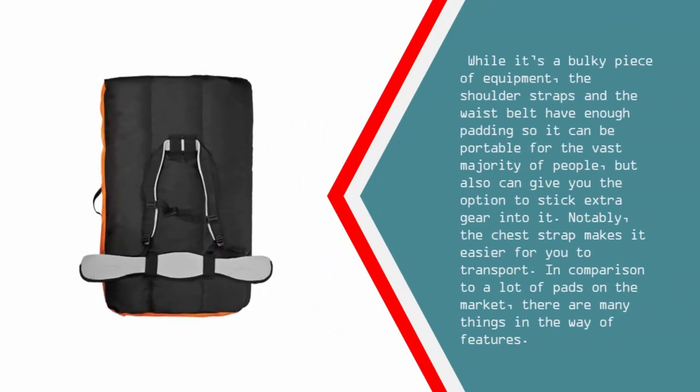While it's a bulky piece of equipment, the shoulder straps and the waist belt have enough padding so it can be portable for the vast majority of people, and also gives you the option to stick extra gear into it. Notably, the chest strap makes it easier to transport. In comparison to a lot of pads on the market, there are many things going for it in the way of features.